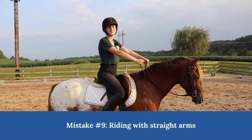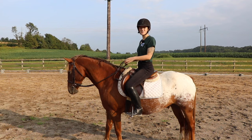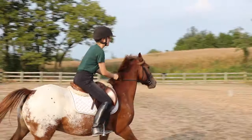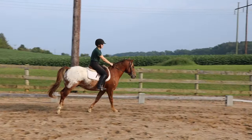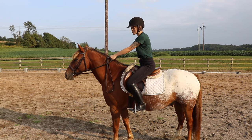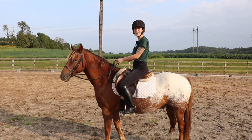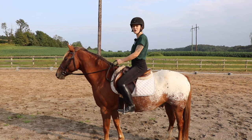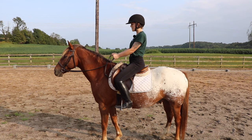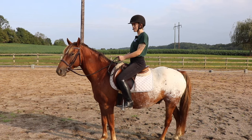Mistake number nine is riding with straight arms. In the correct riding position, your elbows will be bent, your hands square, and your shoulders back, which helps you balance over the center of your horse. When you straighten your arms, your shoulders naturally slump forward and you tip forward. I often see this because riders have their reins too short, forcing straight arms and applying unnecessary pressure in the horse's mouth. Make sure you have a decent rein length and follow with your arms as you ride so you're not pulling on their mouth. Bent elbows also help keep your hands even and your shoulders back.